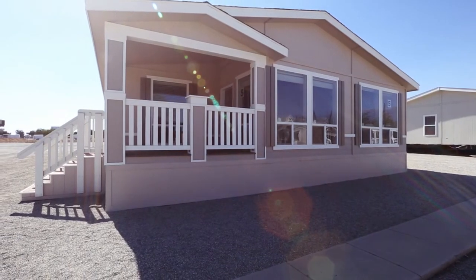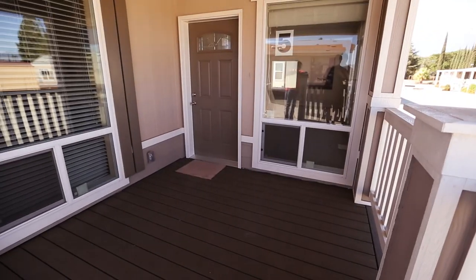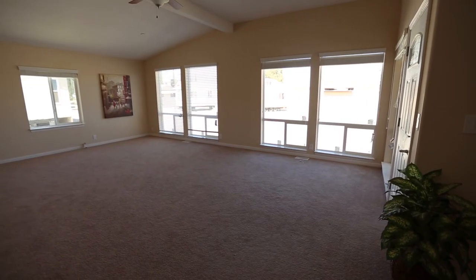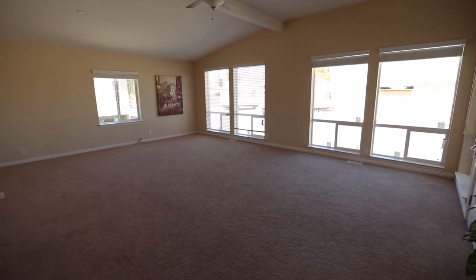As you enter the Pacific Ridge model, you'll notice a nice little porch in front. The interior is massive with over 2,100 square feet. The gigantic living room has upgraded carpet and special window options.